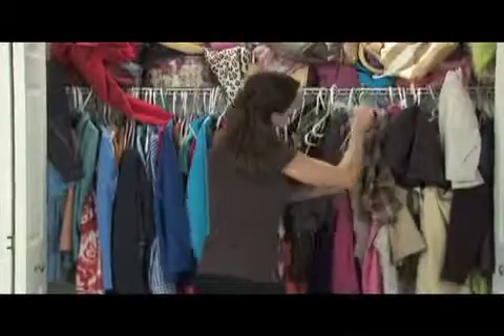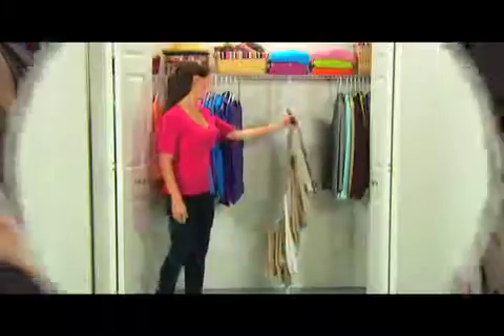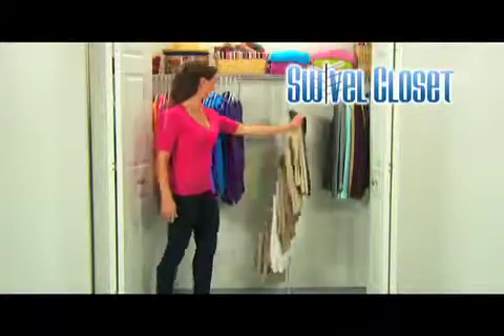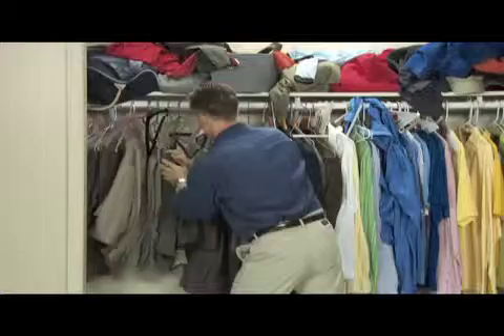If jam closets make it impossible to find your slacks, don't get your pants in a bunch. Introducing Swivel Closet, the revolutionary new storage rack that holds up to 10 pairs of pants in less than 10 inches of space.